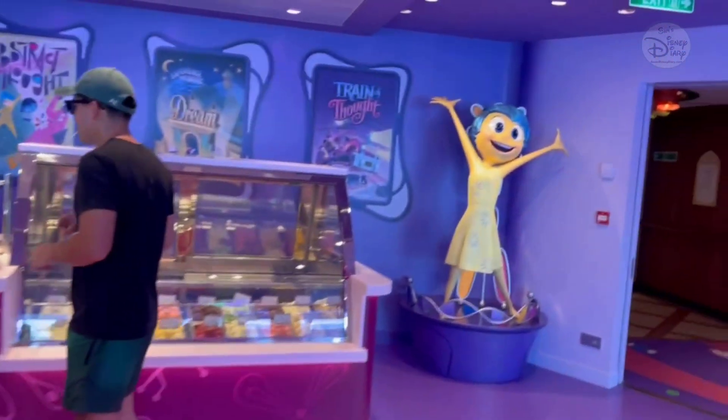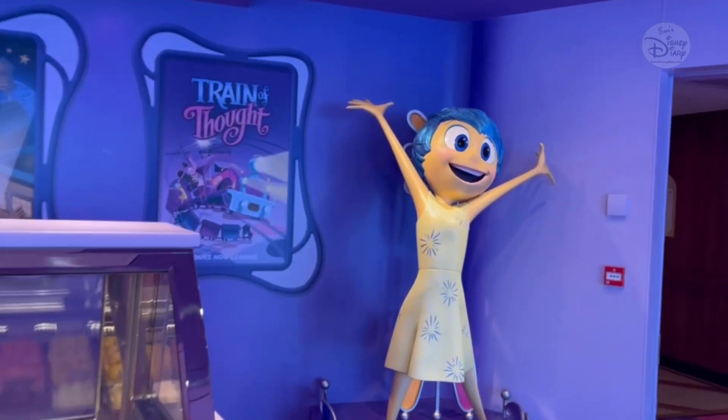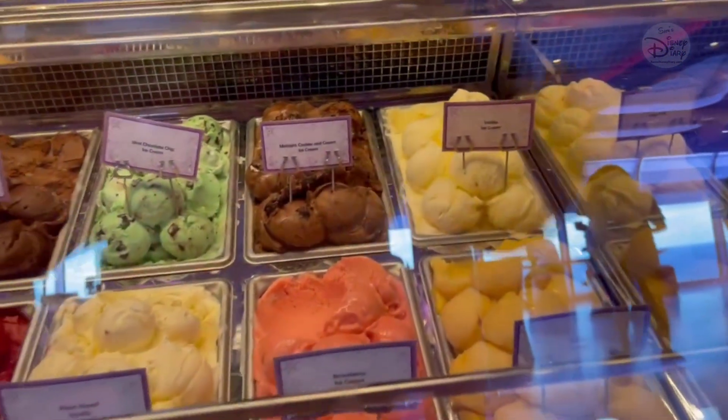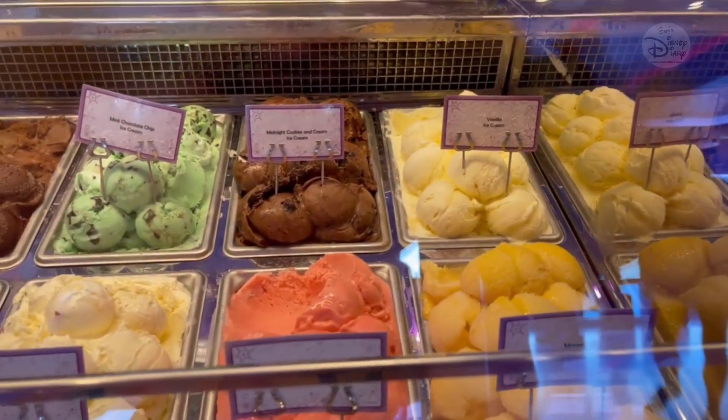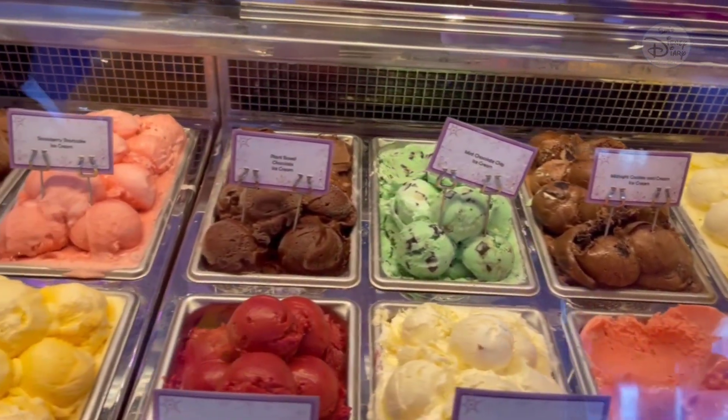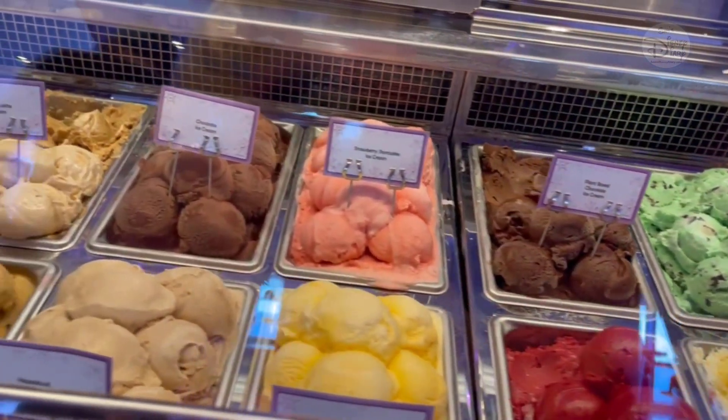Now what I'm going to do is take you to the beginning, because here's where the whole thing starts. It all starts with picking your flavor of ice cream, starting from vanilla, mango, strawberry, midnight cookies and cream, mint chocolate chip, plant-based chocolate, strawberry chocolate.